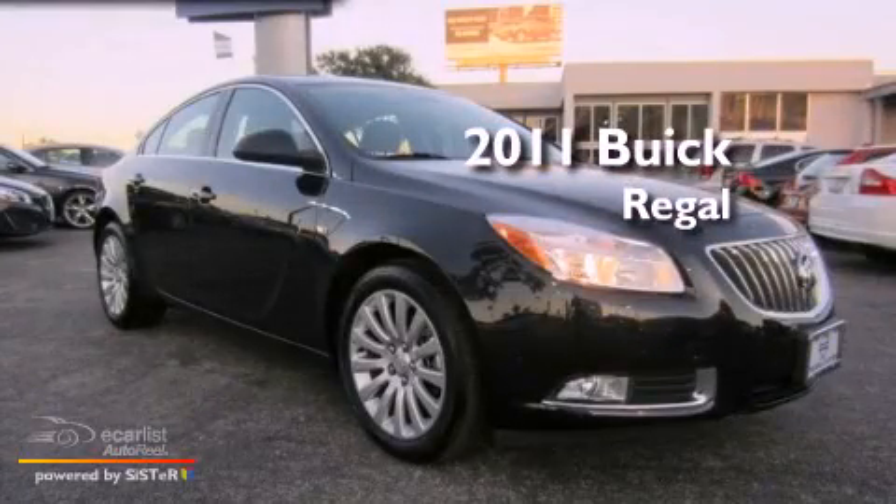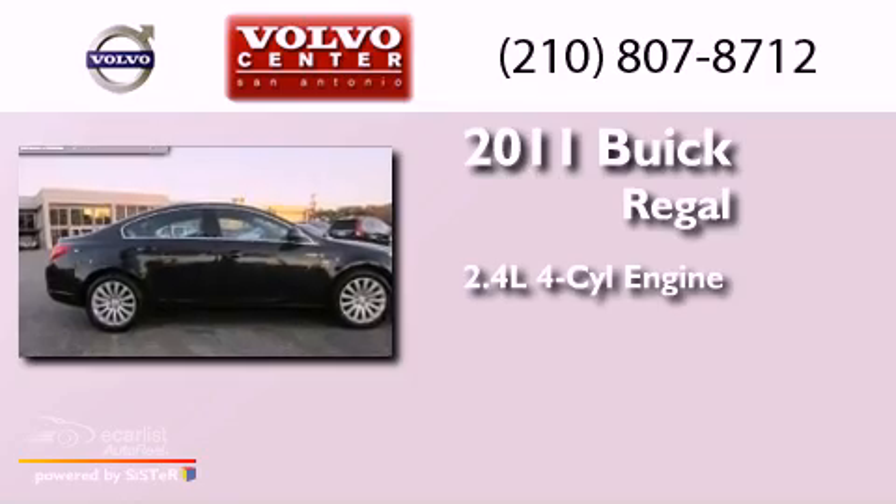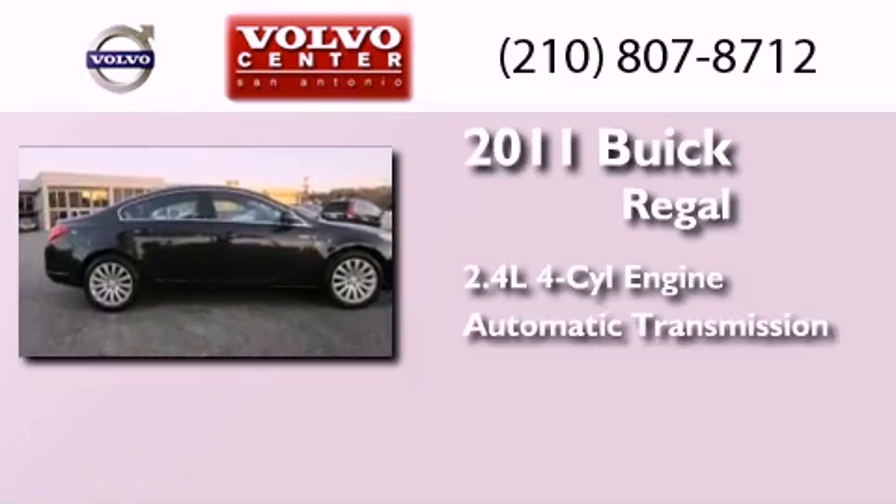This is a 2011 Buick Regal. It features a 2.4-liter four-cylinder engine and an automatic transmission.